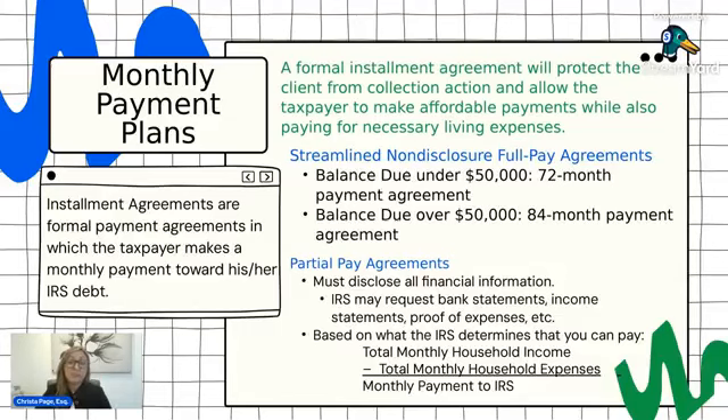The way you determine your monthly payment in that case is you take your total household income minus your total household expenses on a monthly basis — whatever that equals is your monthly payment to the IRS. These are necessary living expenses only. The IRS is not going to consider secondary houses, secondary vehicles, or things like a boat. The IRS is looking at what you actually need to survive, and whatever you have left over after those expenses is the monthly payment they would expect.